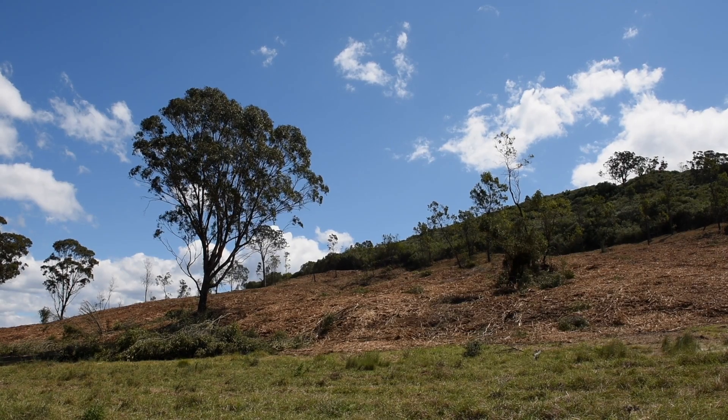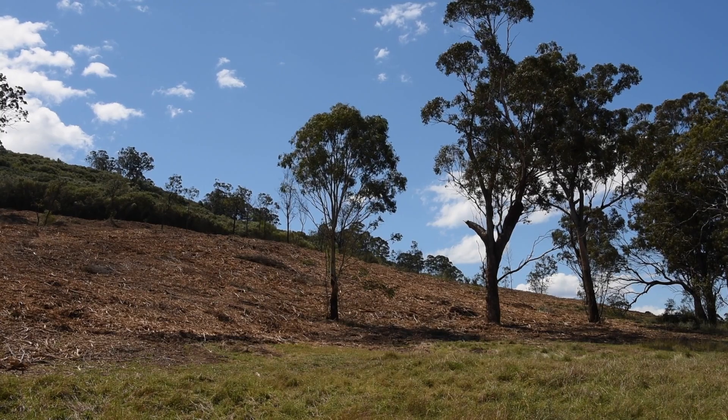Then we get the wattles and the eucalypts coming through, and we may do some revegetation.